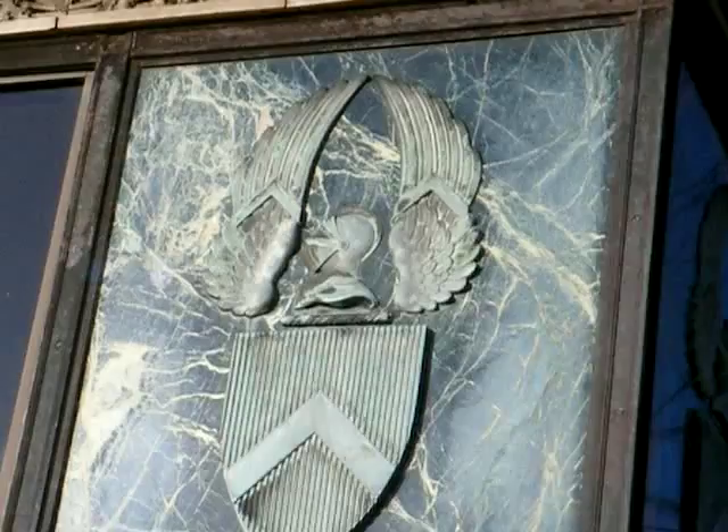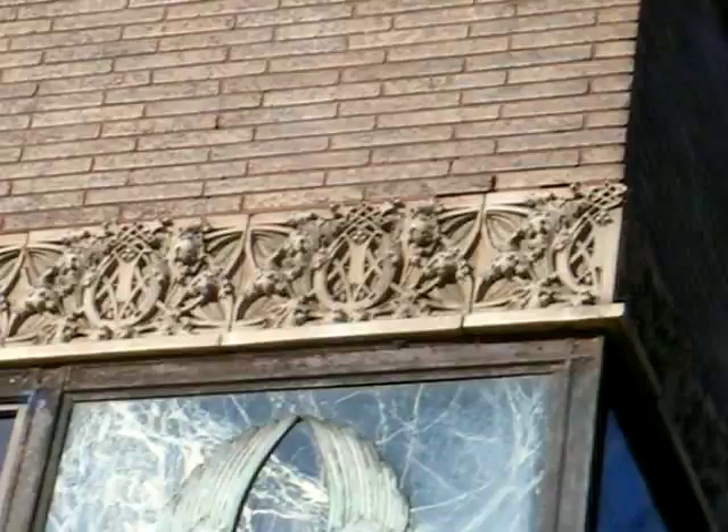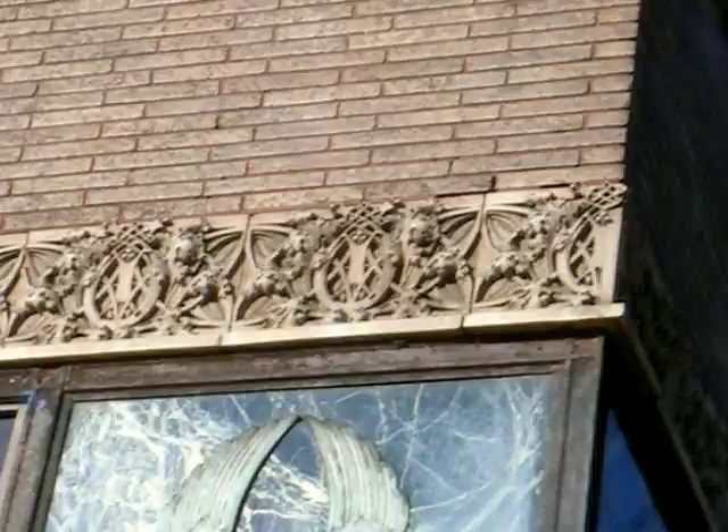One of those Louis Sullivan details — ornate flourishes, and a rather simple but elegant building, part of my childhood.